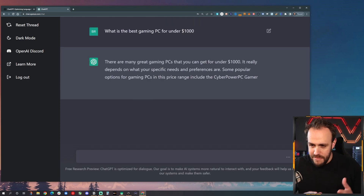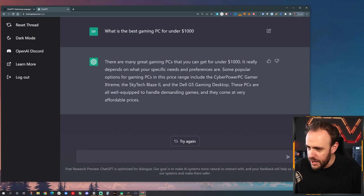And here we can see it's already thinking and answering. There are many great gaming PCs — it really depends on what your specific needs and preferences are. Some popular options in this price range include the CyberPower PC Gamer Extreme, the SkyTech Blaze 2, and the Dell G5 Gaming Desktop. These PCs are well-equipped to handle demanding games and they come at a very affordable price.